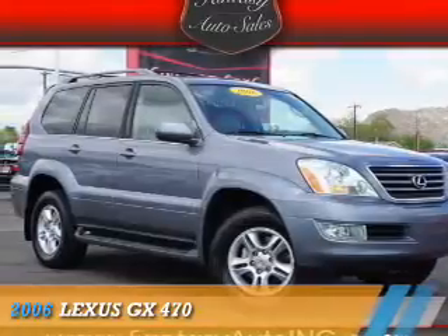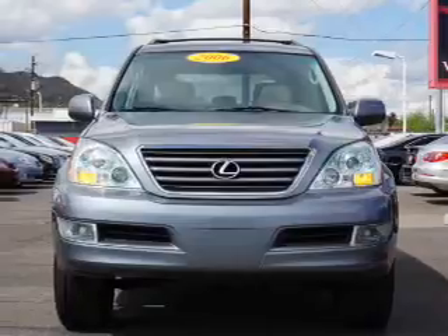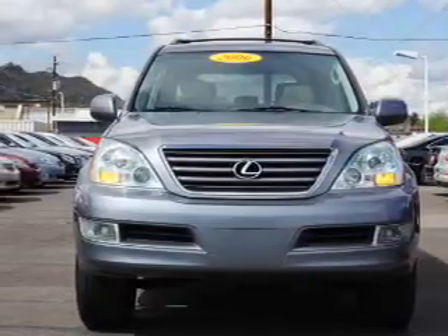Presenting the 2006 Lexus GX470. It's powered by four-wheel drive, eight-cylinder engine, and an automatic transmission.